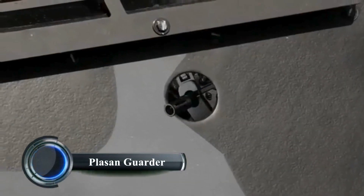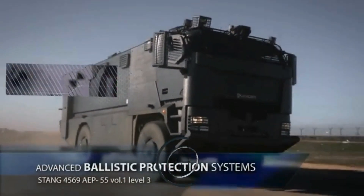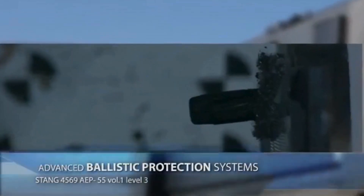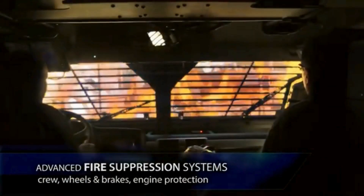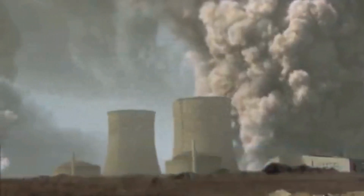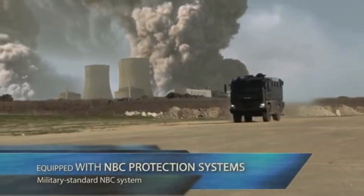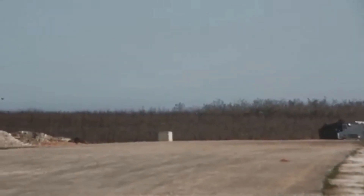The Plasengarder is a cutting-edge armored vehicle designed for high-risk environments, prioritizing both protection and mobility. Known for its modular armor system, the Guarder offers customizable ballistic and blast protection, making it adaptable to various threat levels. It is built on a 6x6 chassis, providing stability and off-road capability essential for military and law enforcement missions in challenging terrains.